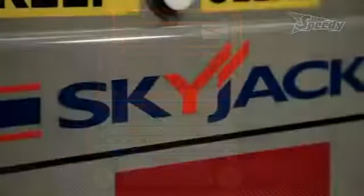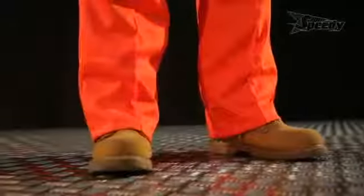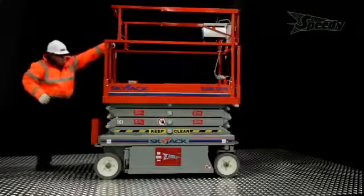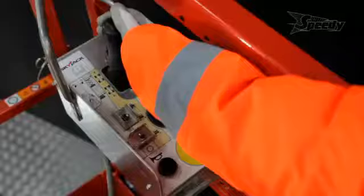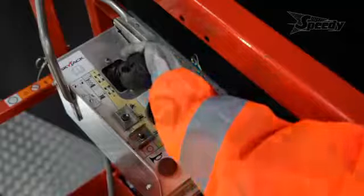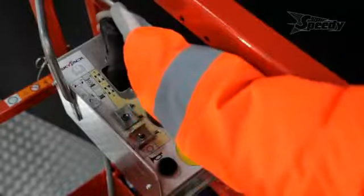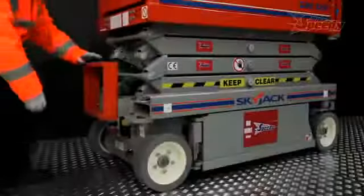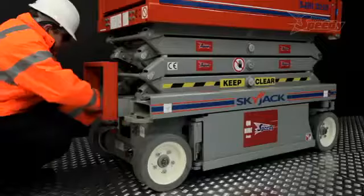Before working at height, you need to develop a risk assessment and method statement to ensure you understand the task ahead and select the right piece of equipment and the most appropriate PPE for the job. You also need to undertake a visual and functional pre-start inspection before you use the lift. When operating it, you must also be aware of the surroundings and check for drop-offs, holes, overhead obstructions, electrical conductors, and any other possible hazards. If in any doubt, consult the operator's manual or ask your supervisor.